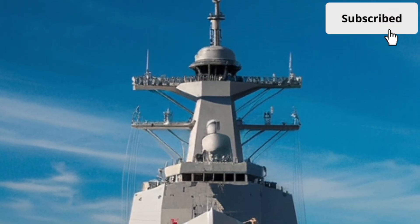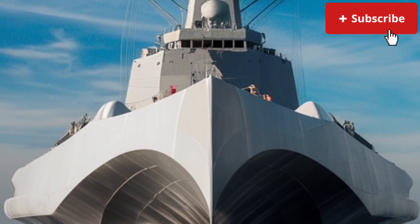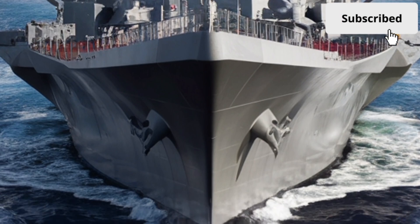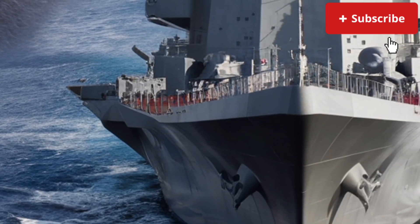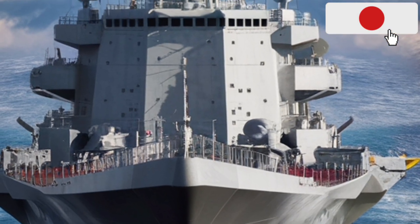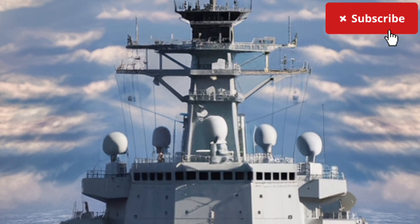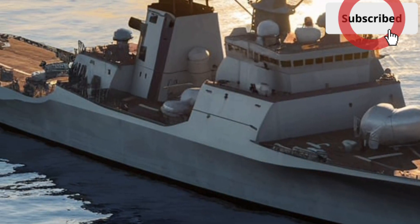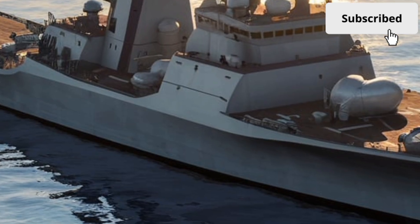In real-world operations, the USS Zumwalt serves as a symbol of American naval engineering and ambition — not just about combat capability, but about pushing the boundaries of what's possible at sea. The ship has undergone multiple upgrades and mission adjustments since entering service, adapting to changing threats and strategic needs. Today it plays a role in testing advanced systems, supporting special missions, and demonstrating presence in key regions around the world. Despite controversies, cost overruns, and evolving missions, the Zumwalt remains one of the most advanced surface combatants ever built.